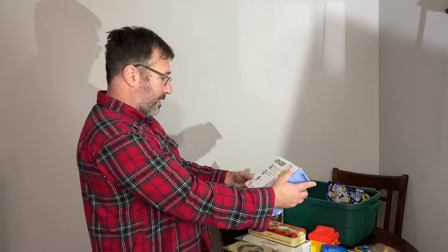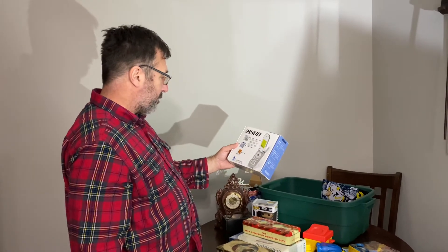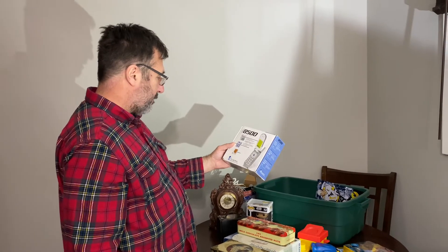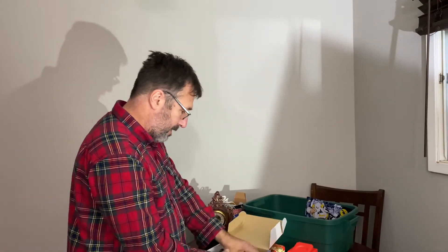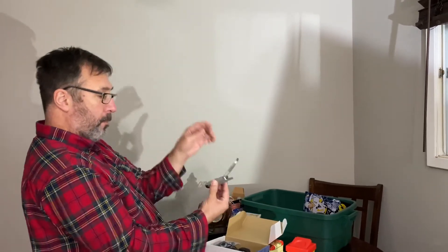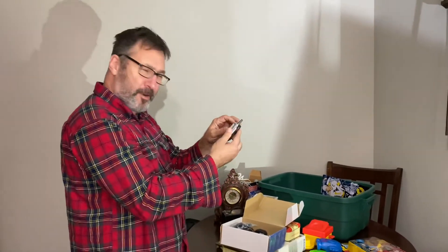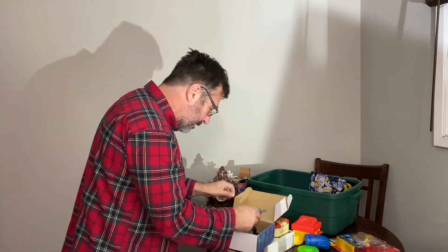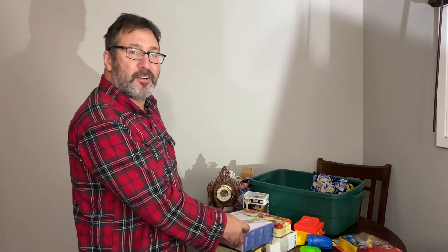This is an old fashioned flip cell phone — a digital wireless handset, Audio Vox. I don't think this is anything special. It's tiny — it looks like it's brand new, still got the clip on there. I can probably get $5-10 for it.